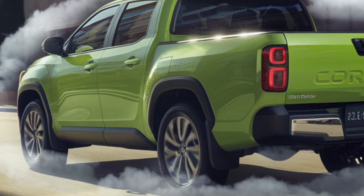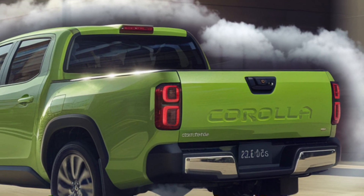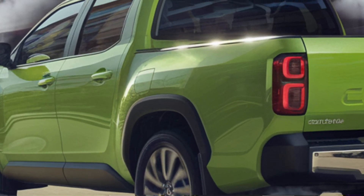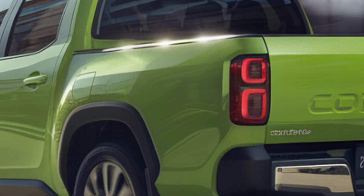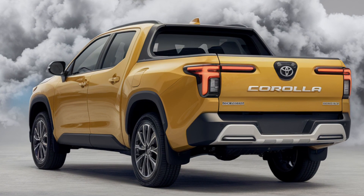On the road, the Corolla pickup shines. The driving dynamics are responsive, and you can feel the balance Toyota is known for. Even in tight city streets or on the highway, it handles with ease, making it an ideal choice for anyone who needs a versatile vehicle that can do it all.